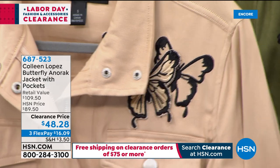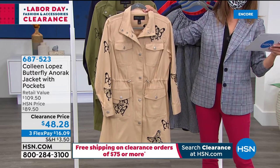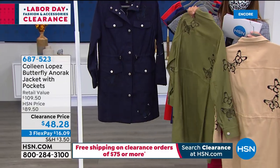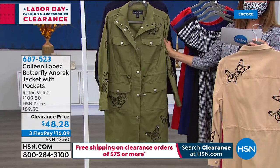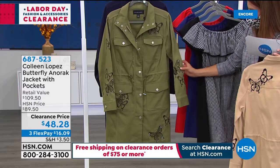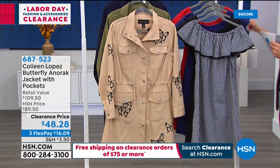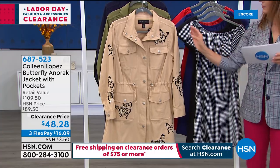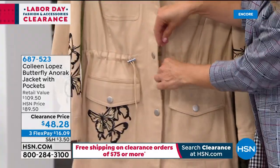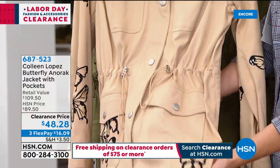Now look at this other crazy clearance price — we're taking 40% off the Butterfly Anorak Jacket with pockets, also from Colleen. Colors: sand, beautiful olive, navy, and steel. This is a serious outerwear piece with a zipper, high collar, buttons, snaps, drawstring, and beautiful embroidered butterfly detail. Colleen does the utilitarian look — very trendy right now — but keeps it soft and feminine. You can cinch in your waist with the ties, zip it, snap it — so many pockets.